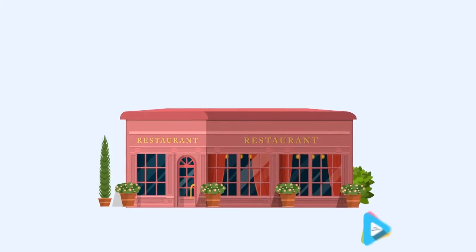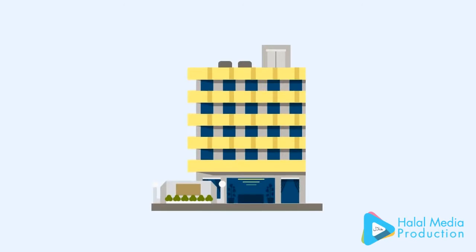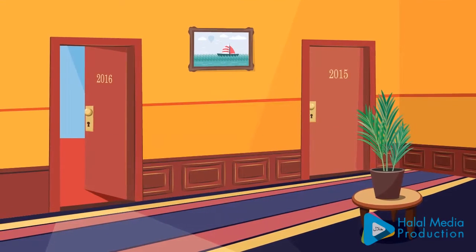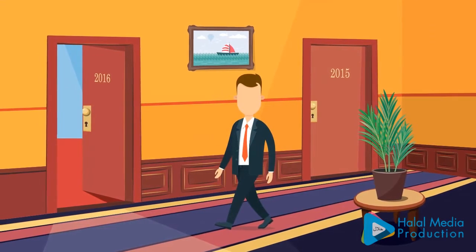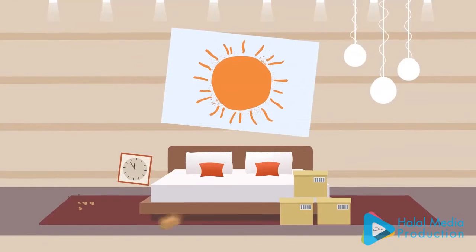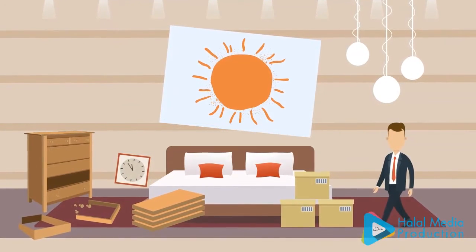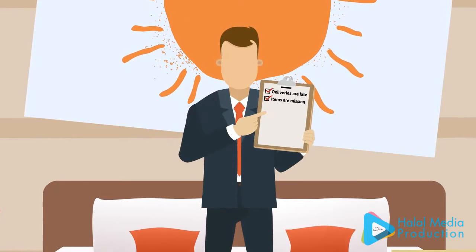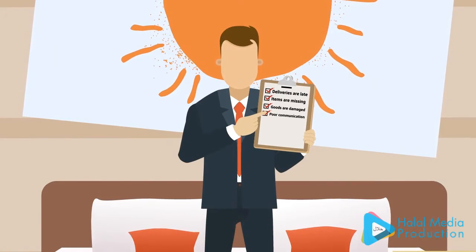With any new construction or refurbishment of a restaurant, office building, hotel, or integrated resort, it's the organization's project manager whose responsibility it is to ensure everything goes according to plan. But without the help of experts, things can suddenly start to go wrong — deliveries are late, items are missing, goods are damaged, there's poor communication.